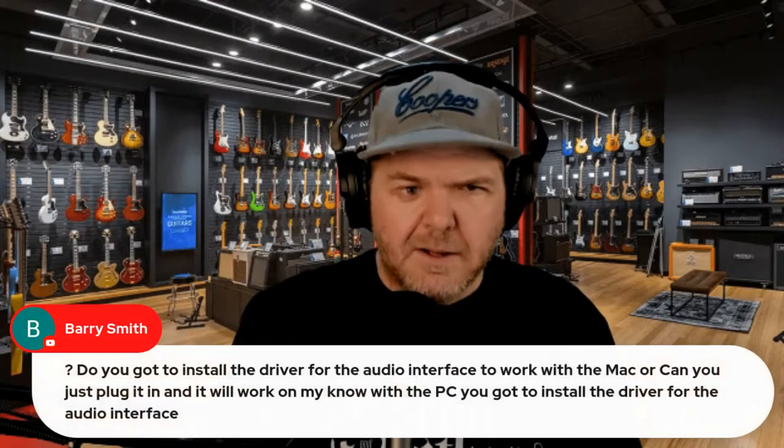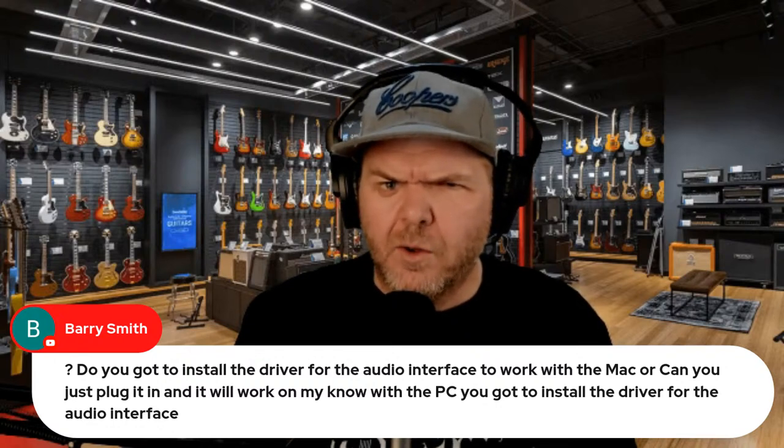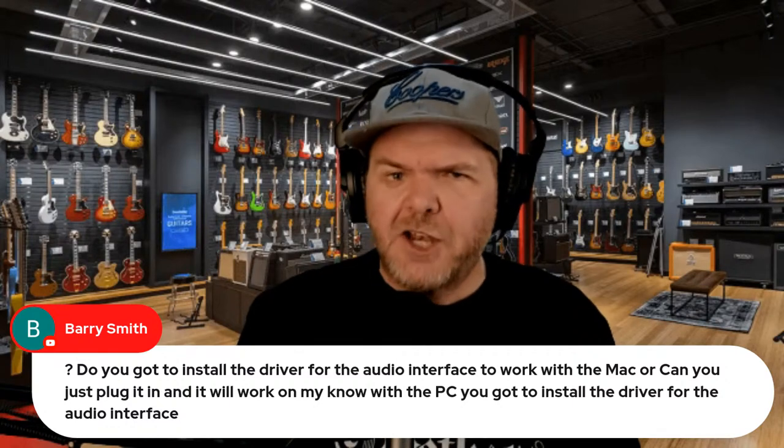Not all of us have acoustically treated studios with monitor speakers and $10,000 setups — sometimes a $100 pair of headphones can get good results. Do you need drivers for an audio interface on Mac or PC? It depends. For Mac, most class compliant interfaces like the Steinberg UR22C and Focusrite Scarlett 2i2 just plugged in and worked without any drivers. The Zoom LiveTrack L8 did need a driver because it has 12 different inputs and multiple outputs. The answer, like most things, is it depends — but it's a lot better these days.